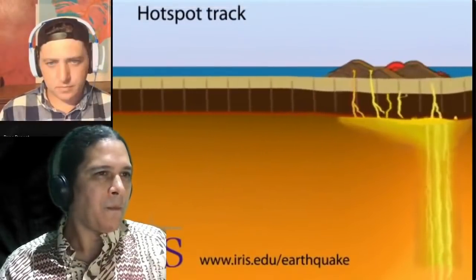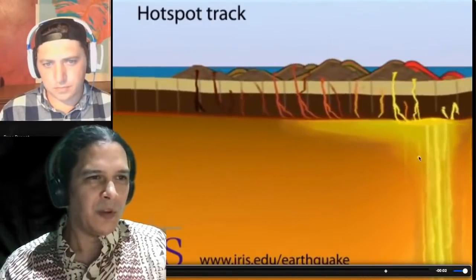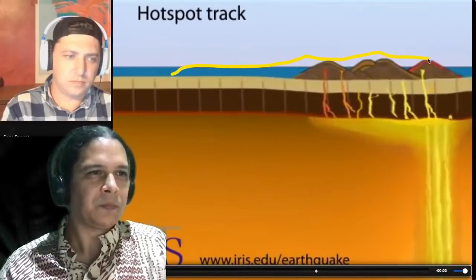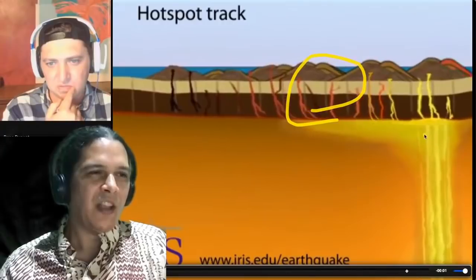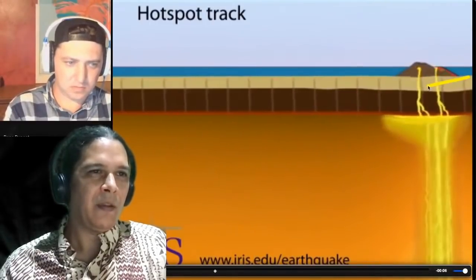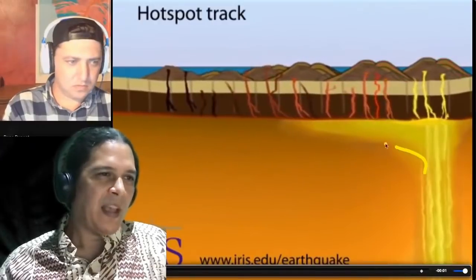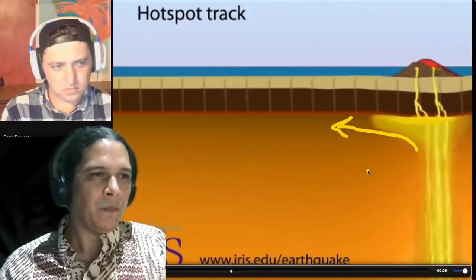Reviewing how this actually works: the hotspot sits in the more fluid mantle and injects feeders into each volcano. As the plate moves northwest, a chain of islands forms at the surface. The feeders get carried along with the crust, so a volcano can still erupt even when it's no longer directly over the hotspot. The crust also bends downward from the weight of the islands over the more fluid mantle below.